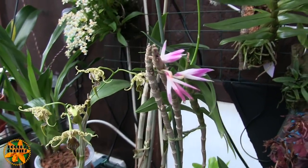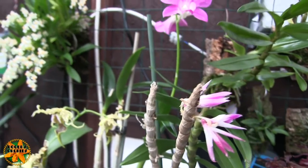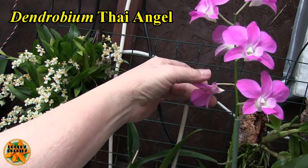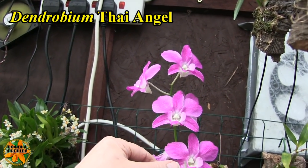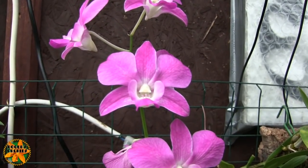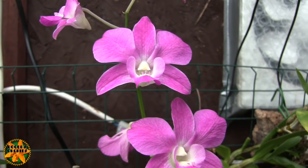Unfortunately my Dendrobium victoria-reginae has now finished, but it lasted very well and I wasn't expecting it to bloom at all, so that was a bonus. The phalaenopsis-type Dendrobium 'Tyangel' — the first bloom is collapsing, so it's on a limited number of days, but it has been open absolutely ages and it's a very attractive bloom — I like it a lot.